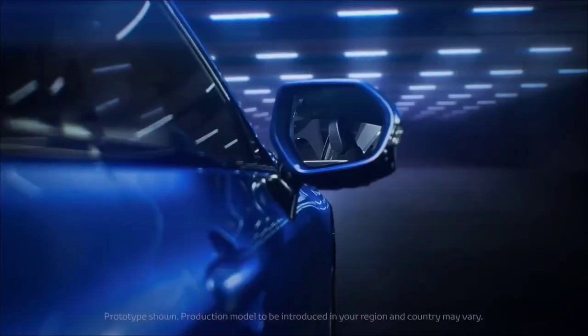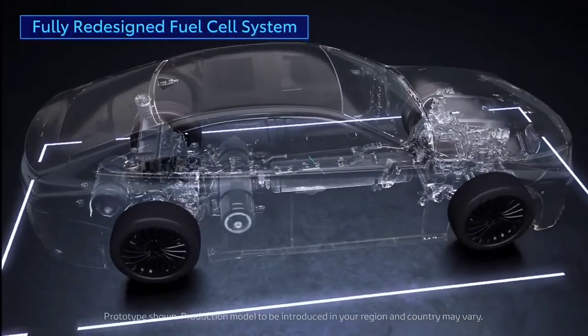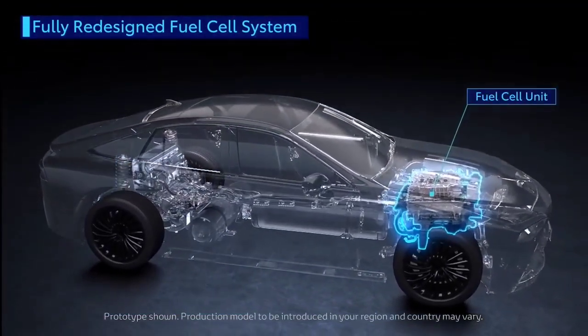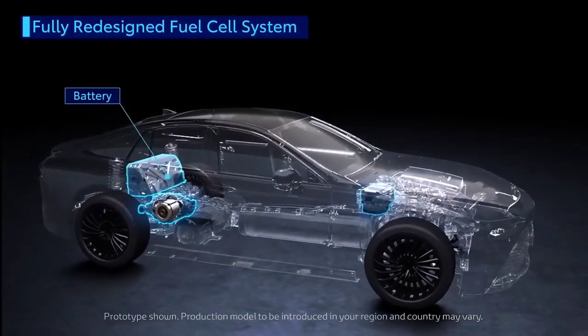Toyota also needs to focus on developing technology for these cars, which is why Toyota is developing a hydrogen combustion engine that will propel the company to dominate the hybrid vehicle segment.